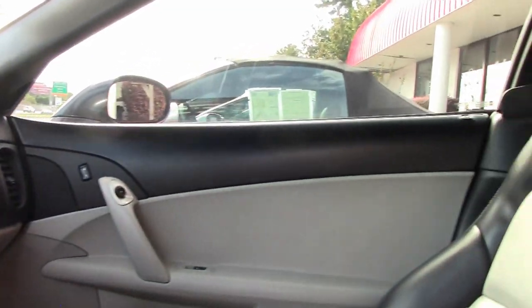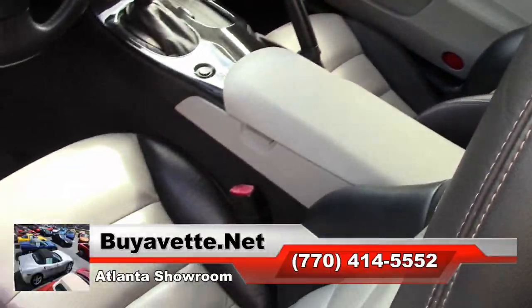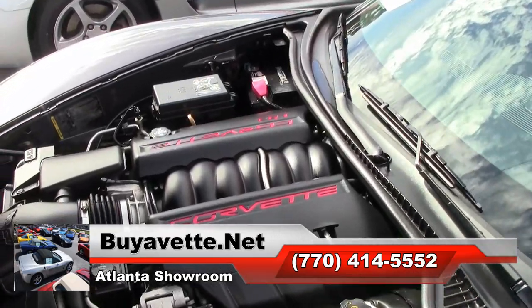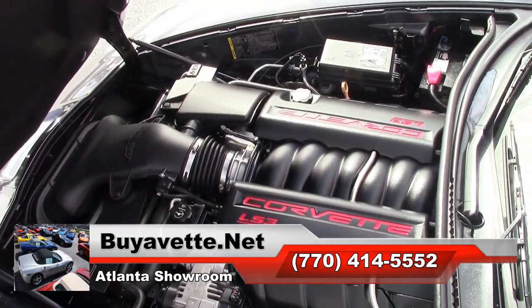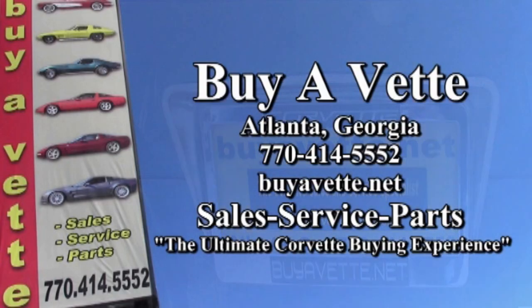If you'd like to know more about this car, look at some of the beautiful pictures on our website at buyavet.net, or better yet, contact one of our experienced sales representatives. They're here to help you with this or any car you might be interested in. You can contact them at 770-414-5552.